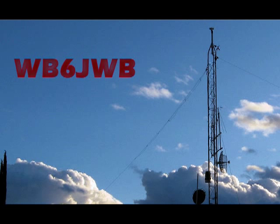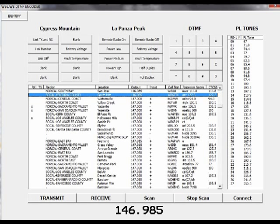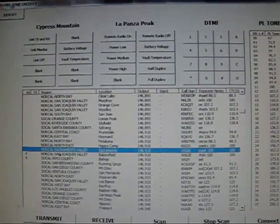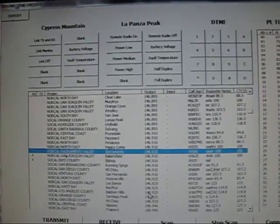Back at home in Paso Robles, I link to the LaPanza radio via the Cypress Mountain remote. All controlling is done via touch-tone commands to the controllers. Control for my station is done via a custom computer program I built, which contains a long listing of VHF and UHF repeaters throughout California.